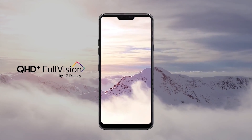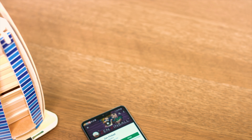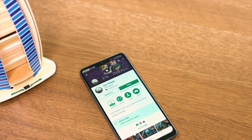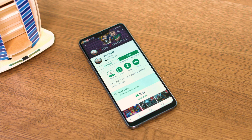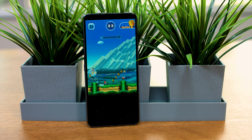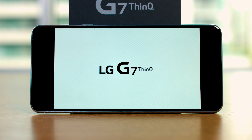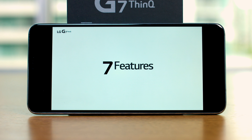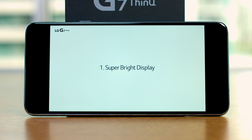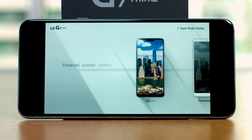The G7's main advantage over the competition, at least the ones I've used, is the 6.1-inch screen, which is at least half an inch larger than the iPhone X, S9, or Pixel 2, and makes it easier to hold. Its 18 by 9 display ratio is in line with other phones, and at 3,120 by 1,440 pixels, it has a higher resolution display than the Galaxy S9, iPhone X, or Pixel 2.